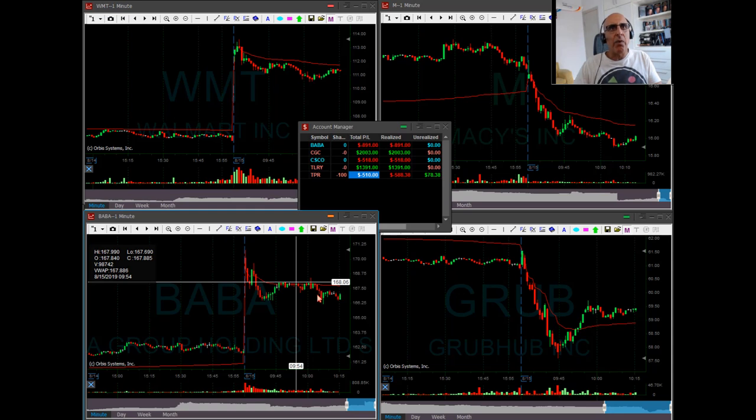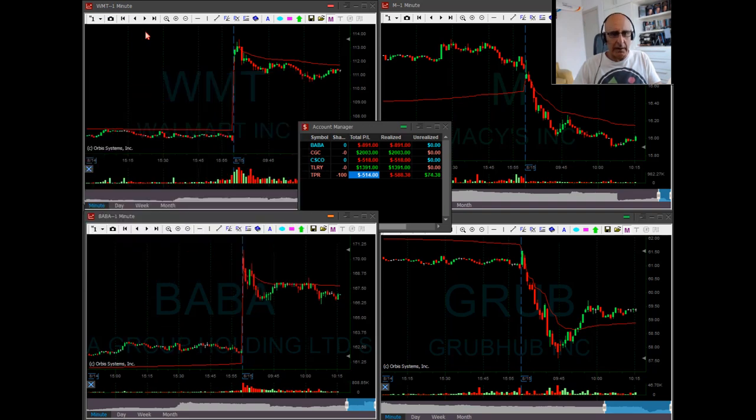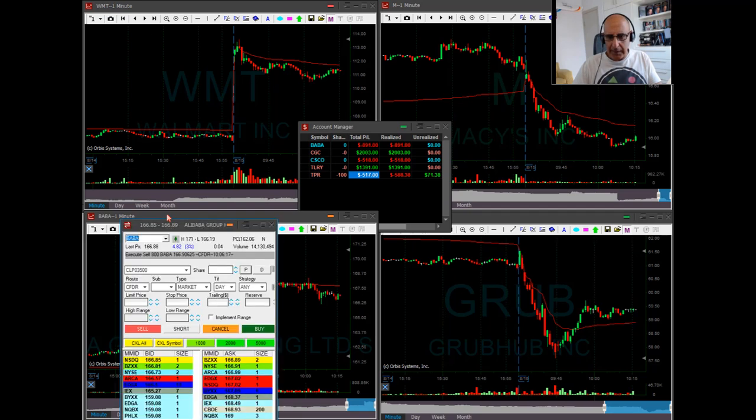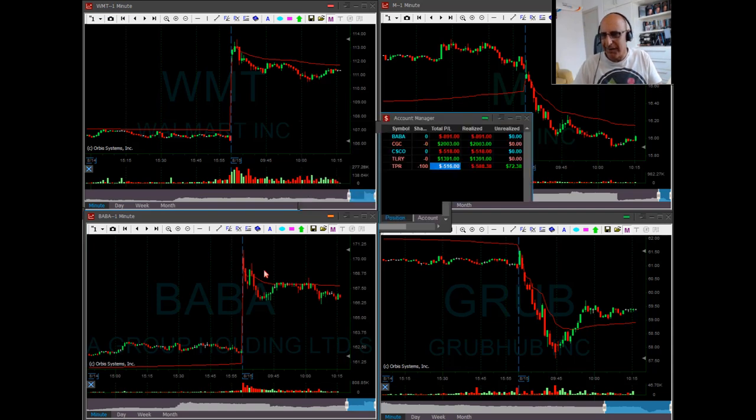There was nothing wrong about BABA. The market at that time was trending higher, so we took BABA when the market refused to move lower and came up. BABA is up today, so everything was ticking correctly. The market was trending higher, BABA is up three percent, BABA was trending higher — that was the right trade to take. Not all of our trades are profitable; nothing we can do about that.